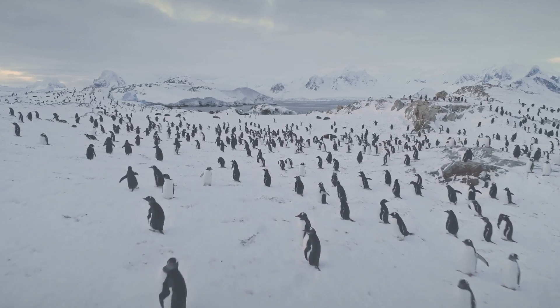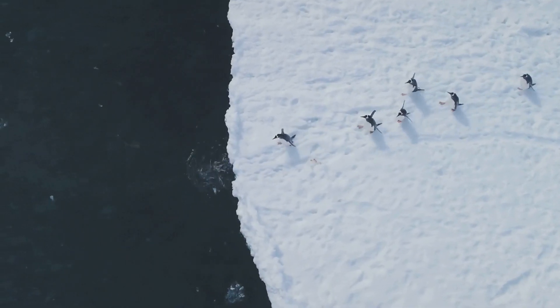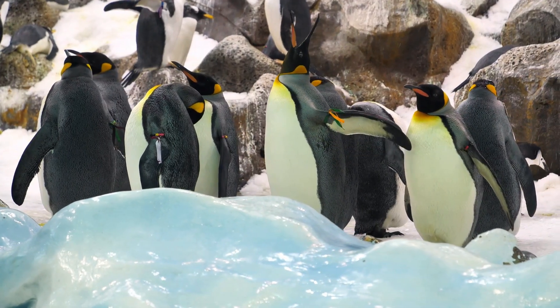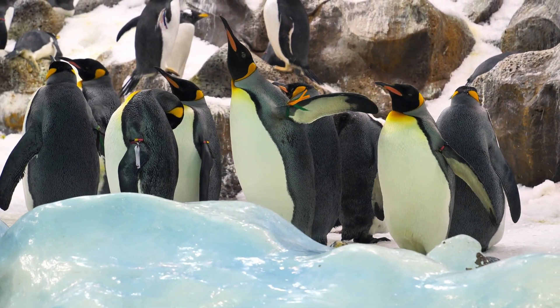Hi everyone and welcome back to Wild Wonders. Today we're exploring the frosty world of penguins and answering a fascinating question: how do these little tuxedo-wearing birds survive and stay warm in some of the coldest environments on Earth? Let's dive right in!